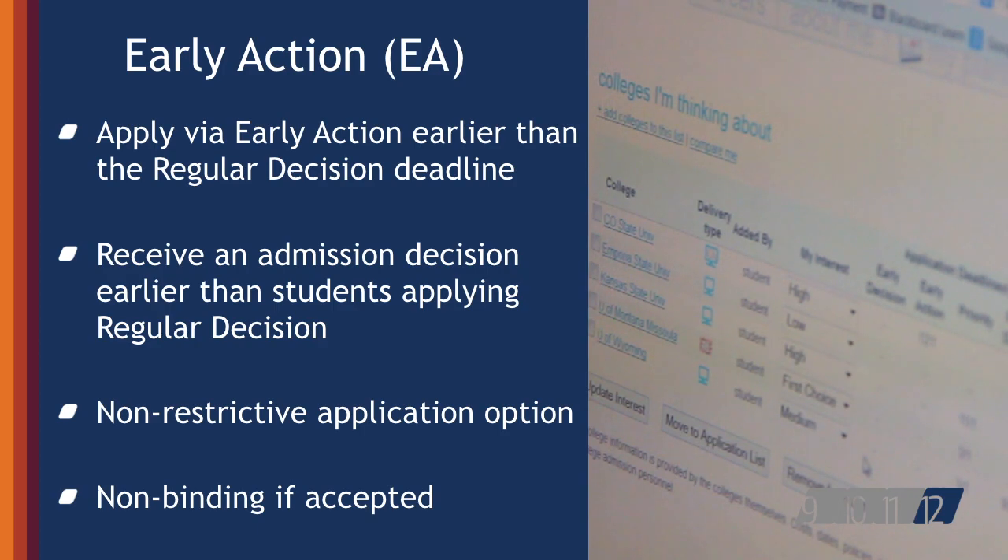A student accepted via an early action deadline is not restricted from applying to other institutions and has until May 1 to consider their options and confirm enrollment.